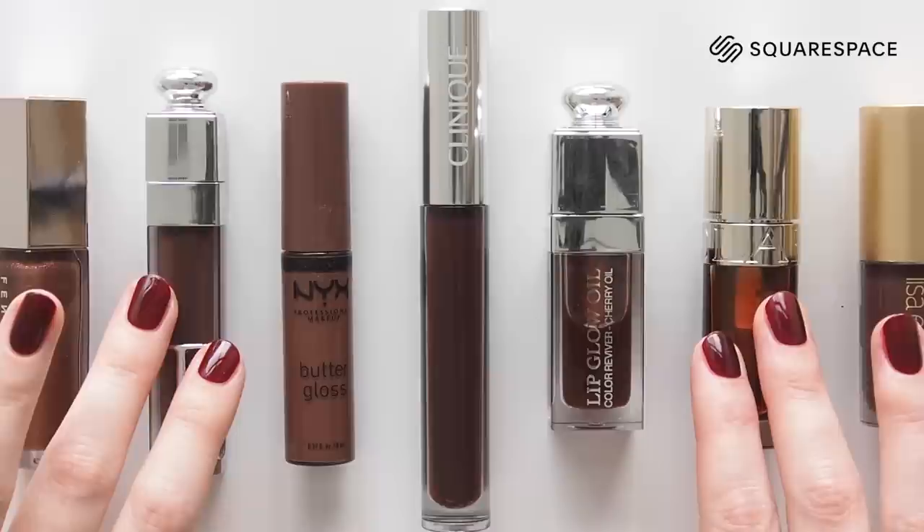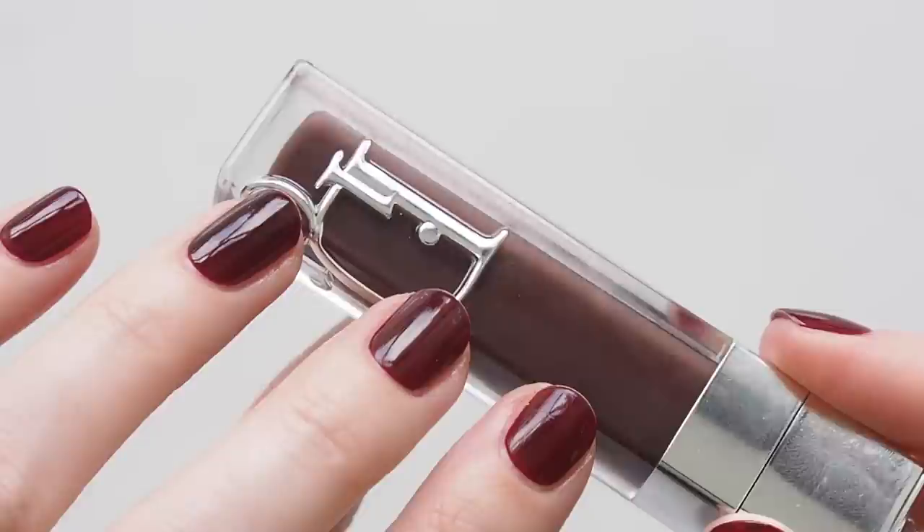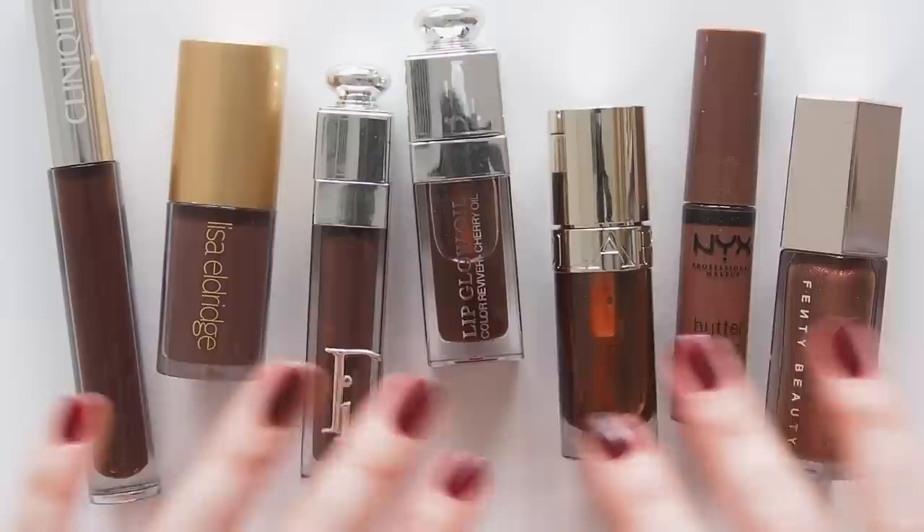This video is sponsored by Squarespace. I'm back working with the popular website builder this year, and you can find my previous black honey colour comparisons in a blog post on matildronvideo.com.